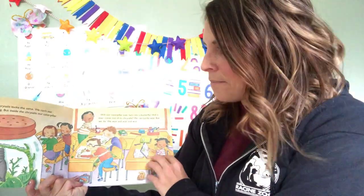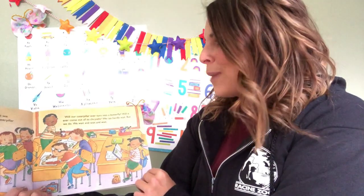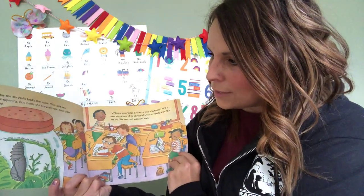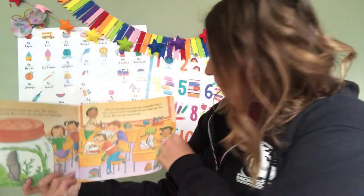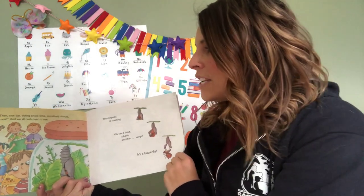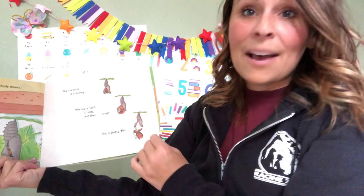Each day the chrysalis looks the same. We can't see anything happening, but inside the chrysalis our caterpillar is changing. Will our caterpillar ever turn into a butterfly? Will it ever come out of its chrysalis? We can hardly wait, but we do — we wait and wait and wait. The caterpillar stays inside the chrysalis for about one week. They're all waiting so patiently. Then one day during snack time somebody shouts 'look!' and we all rush over to see. Our chrysalis — it's cracking! We see a head and a body and then wings. It's a butterfly!